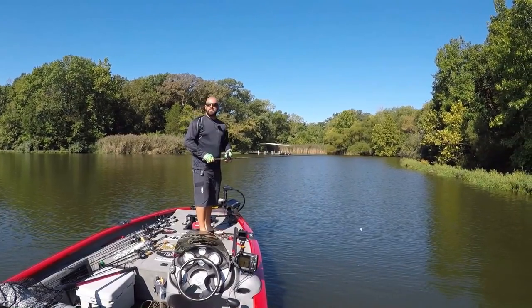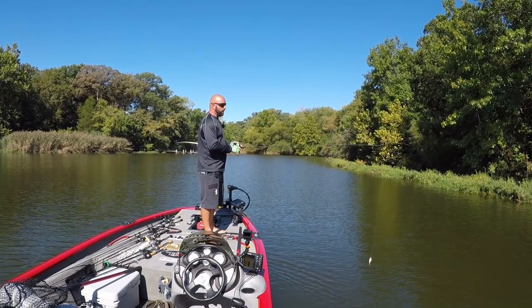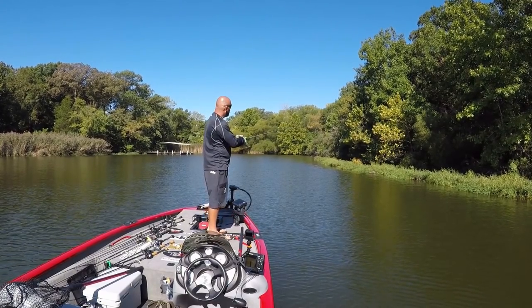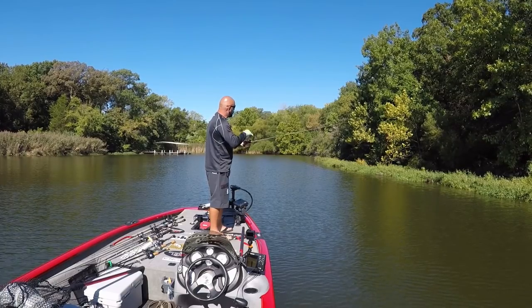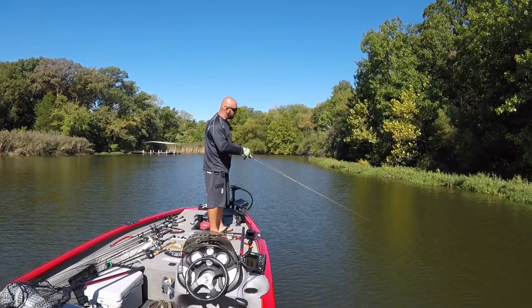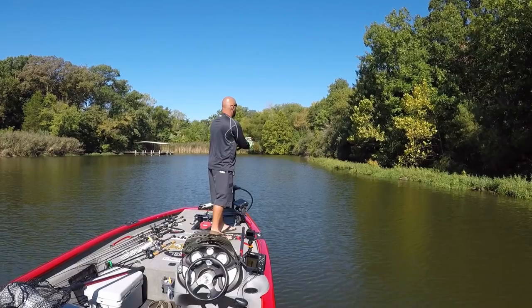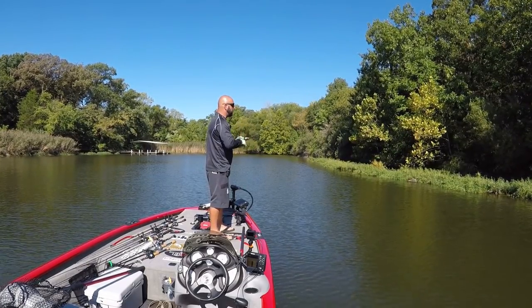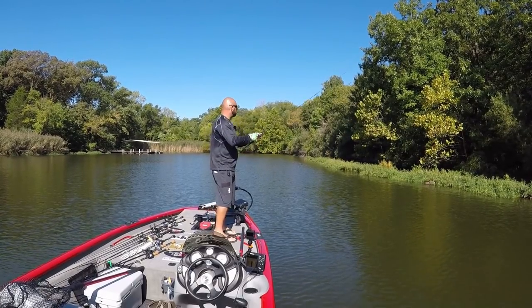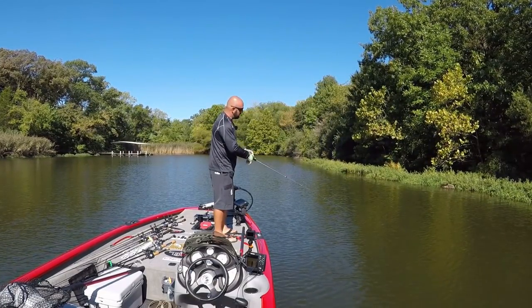Today we're fishing some rock. You can see this weed line here, but the rock is right below the water and it kind of tapers out. Here's how I fish the rock with a squarebill: I'll make a cast, keep my rod tip up — I can feel myself hitting the rock. As the rock tapers down, I'm going to lower my rod tip for depth control so I'm always hitting that rock. Deflection is key. You can also see how I'm paralleling the bank — you're trying to keep your bait in the strike zone for as long as possible.